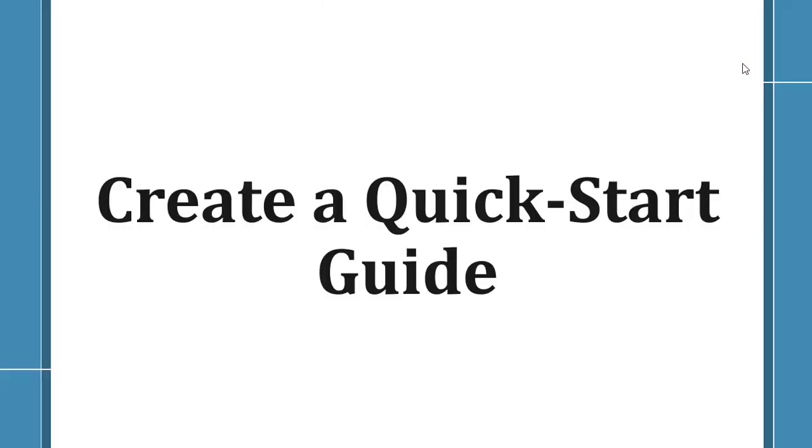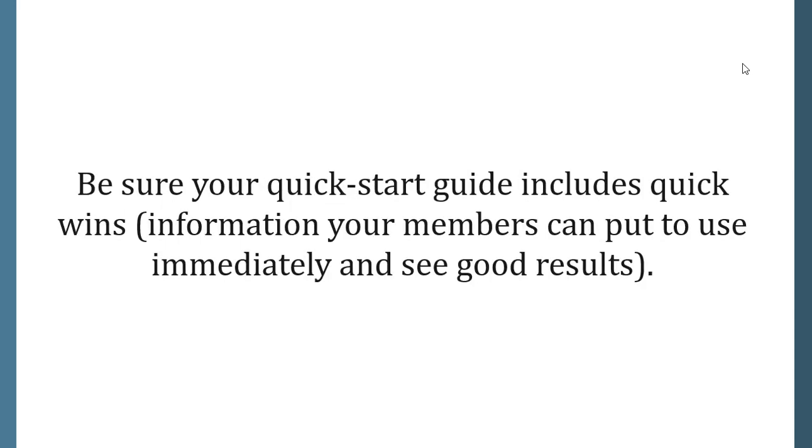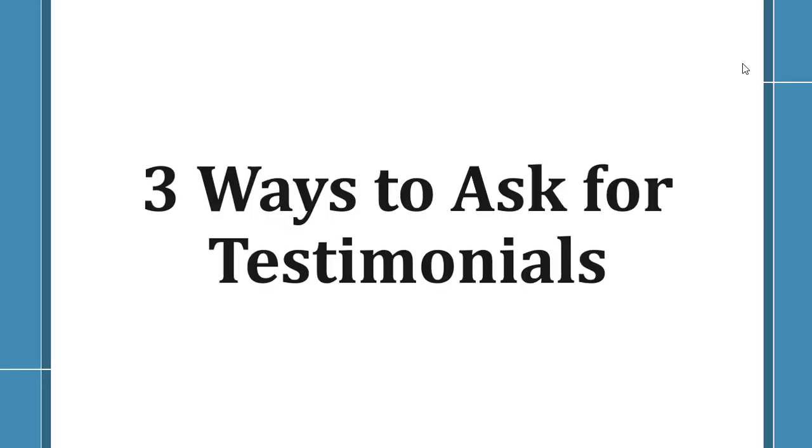Create a quick start guide. As your site grows, it can be a little overwhelming for new members to log in and see the vast resources available to them. That's why you want to create a quick start guide which gives people a step-by-step guide to getting the most out of the site and getting a jumpstart on the niche process or goals. Be sure your quick start guide includes quick wins or information your members can put to use immediately and see good results.